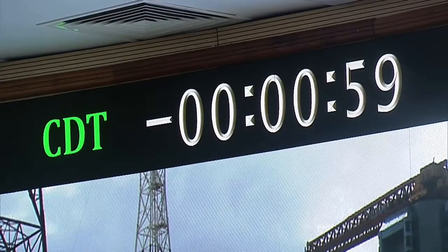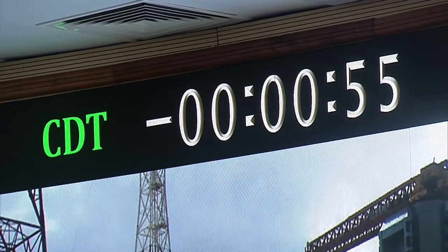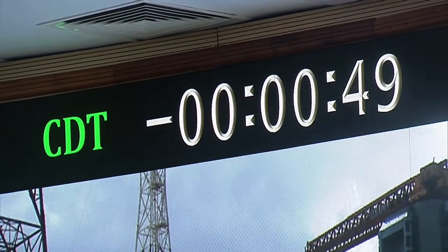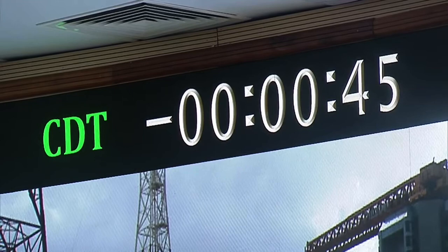Minus one minute. Now we are going to go to minus 55 seconds. Minus 50 seconds — all sequences armed, stays ready. Minus 45 seconds.